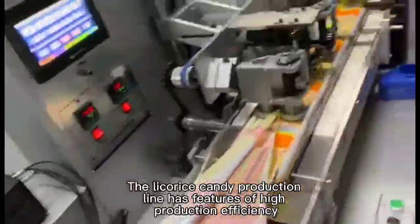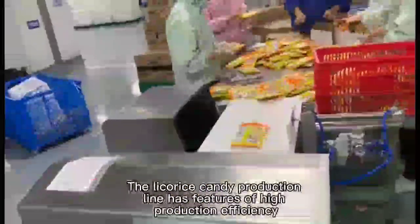The Licorice Candy Production Line has features of high production efficiency, high quality, and better taste.